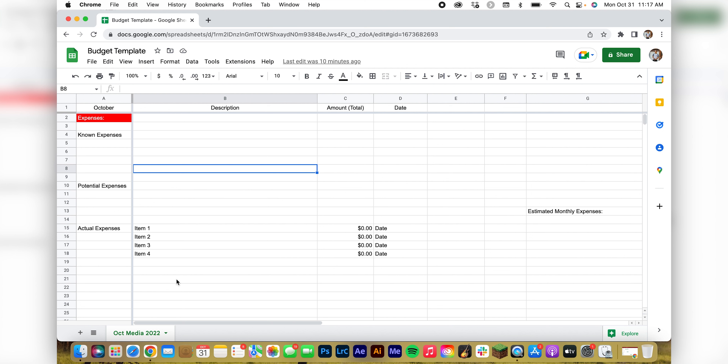If we go ahead and look at it, it's pretty simple. At the top we have expenses — these are our known expenses. Things you can put in here would be like a music license subscription, say that's $50 a month. I put the description of what it is, how much it costs, and the date it was taken out of my bank account.